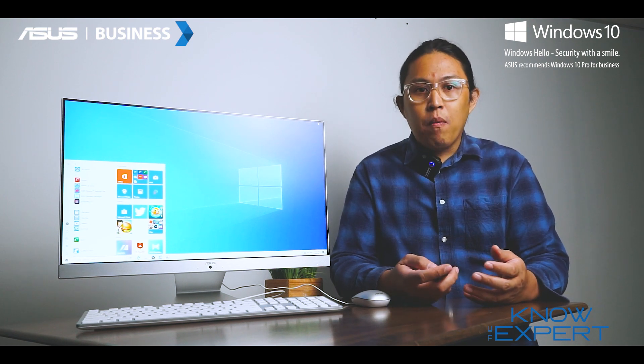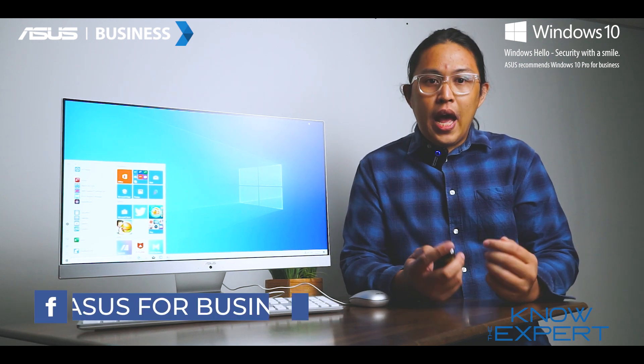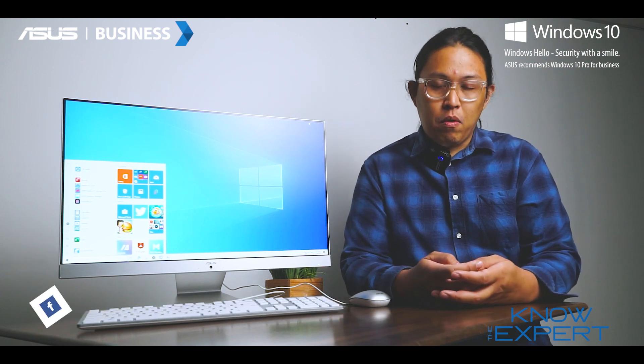If you are interested in purchasing the ASUS M241 for your home or business, you could contact our authorized dealers and resellers, or send us a message at the ASUS for Business Philippines Facebook page so we can better help you with your needs and detailed requirements.